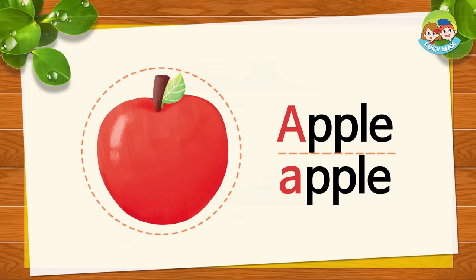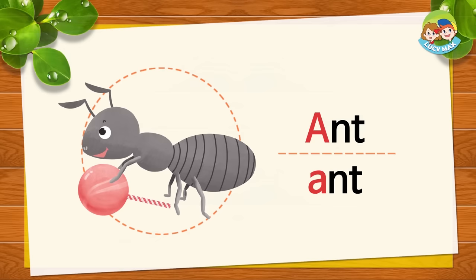What color is the apple? This is an ant. Ant begins with A. A sound. A. A. Ant. Now say it after me. A. A. Ant.